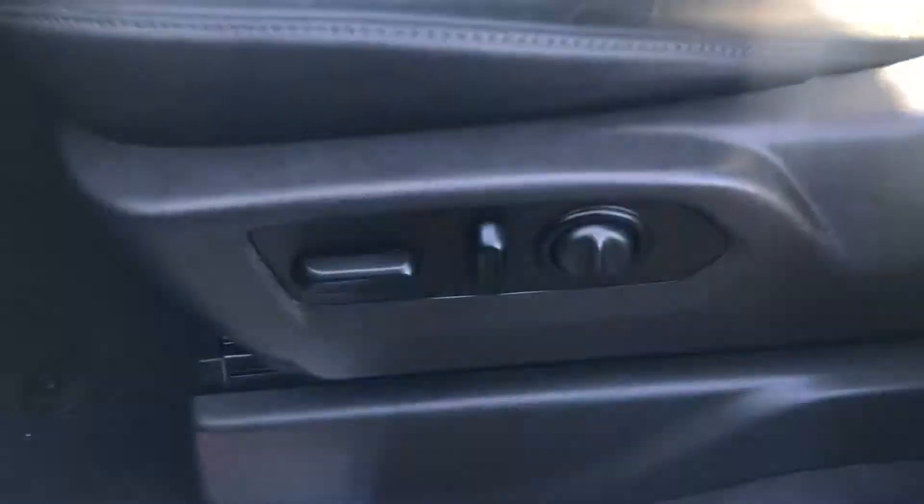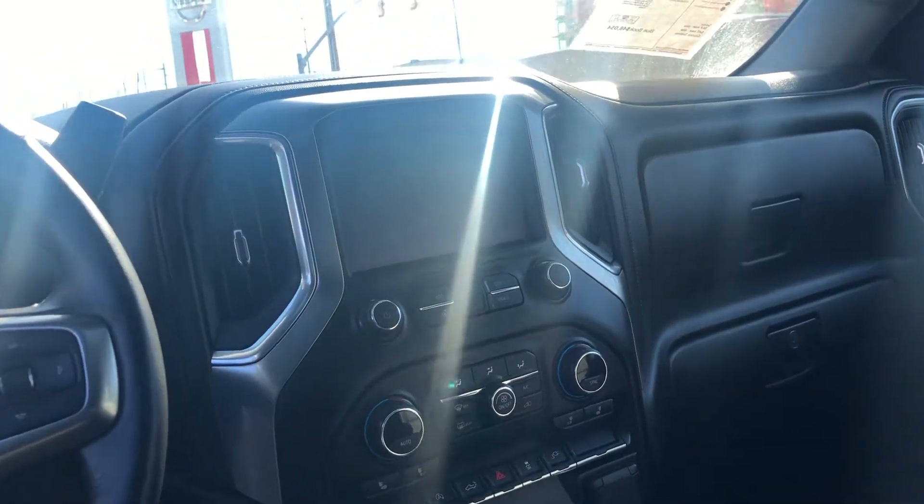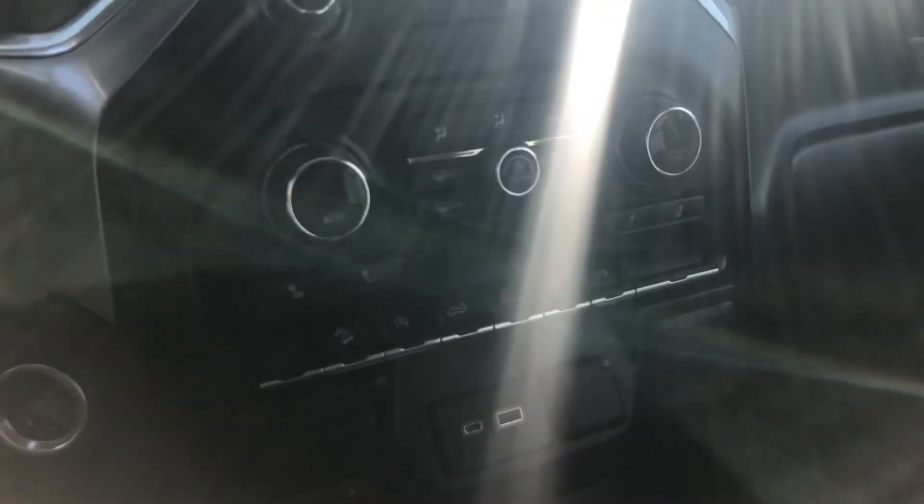Starting off with the interior, you have your black leather seats, power driver seat with lumbar support. Here is a good look at your front display. You have all of your Bluetooth capabilities on this vehicle, dual climate control, and you also have heated and ventilated front seats here.